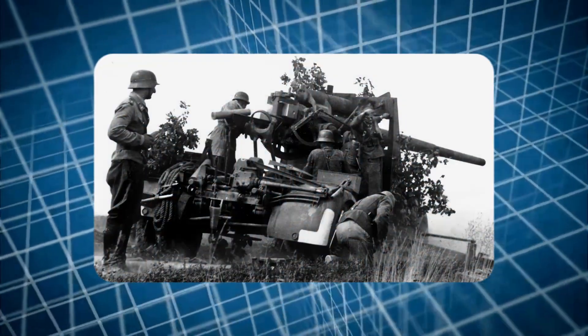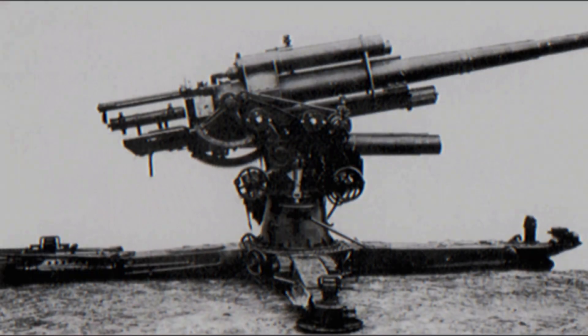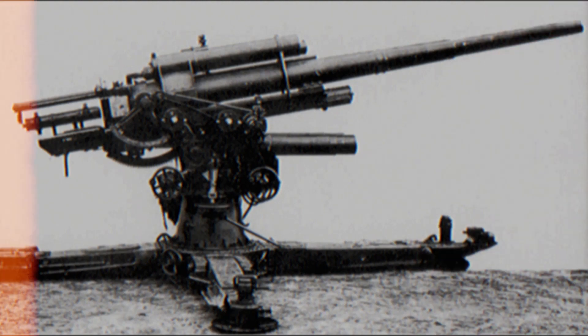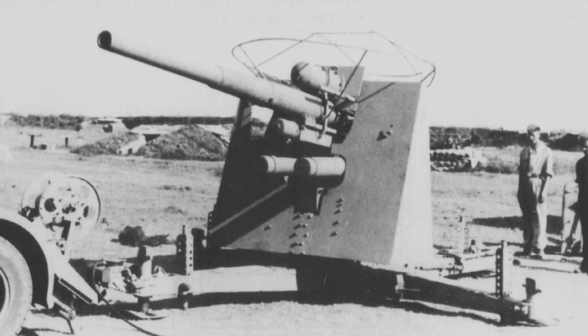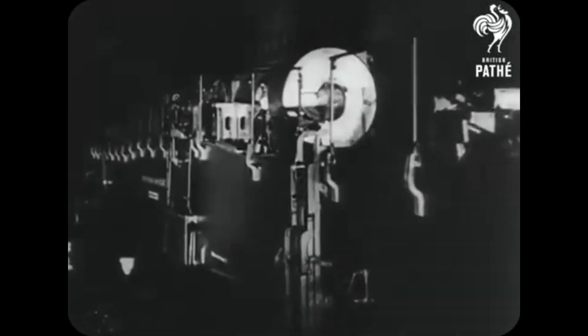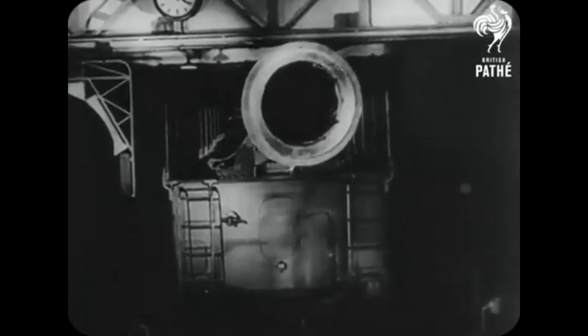Although the Flak 18 was considered a good design, there was room for improvement. The gun itself did not require many modifications; however, the gun platform underwent changes to improve stability during firing and simplify production, including altering the gun emplacement from an octagonal shape to a simpler square shape. Due to the high firing rate, barrels wore quickly, so Germany introduced a new three-part barrel consisting of a breech section, a middle section, and a muzzle section, making it easier to replace worn-out sections and allowing different metals to be used in different components.